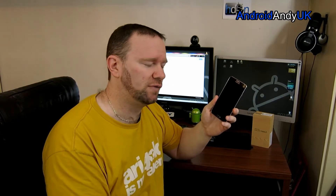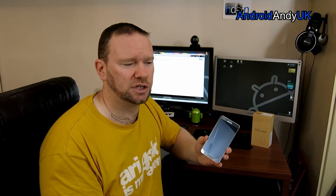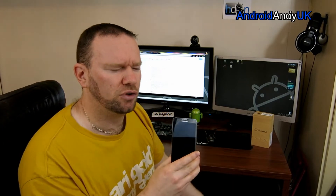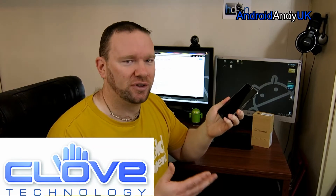At Christmas I ordered the Oppo N1 mainly because of the Cyanogen Mod phone. I didn't appreciate how big it was — the Oppo N1 was a massive phone. But as I used it for a week, I really got used to the size and quite enjoyed having that screen real estate. So I thought, the Note 3 is the device everybody loves. Thankfully, the good people at clove.co.uk lent me this to try — and now I want to buy one.